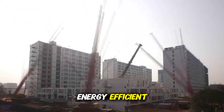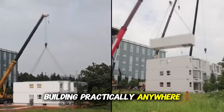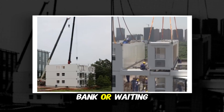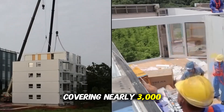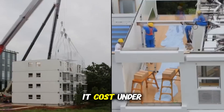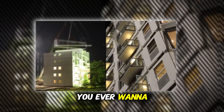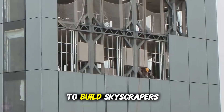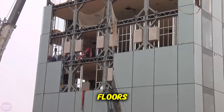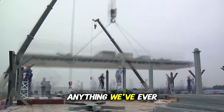That means you could assemble an energy-efficient, earthquake-resistant hotel, hospital, or apartment building practically anywhere, without breaking the bank or waiting years. A fully finished 20-apartment building covering nearly 3,000 square meters costs under $3 million, excluding delivery. And if you ever want to move it? Just disassemble it and build it somewhere else. With acclaimed potential to build skyscrapers up to 200 floors, Broad Group isn't just creating buildings — they're building the future. Faster, smarter, and stronger than anything we've ever seen before.